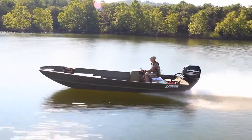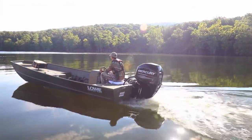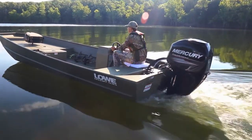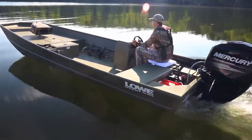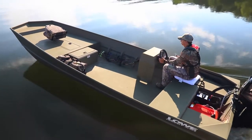Introducing the all-new 1852 Aura, a rugged and versatile addition to the Lowe Jon Boat family. With its 75-inch beam and wide open layout, the 1852 Aura provides loads of space for fishing, hunting, and work applications.